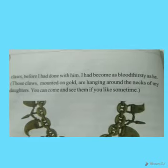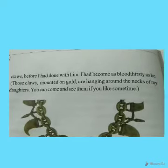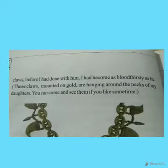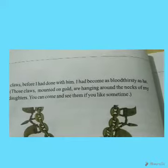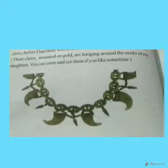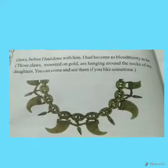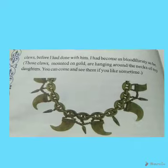The narrator had become as bloodthirsty as the tiger. Those three claws, mounted on gold, are hanging around the necks of his daughters as necklaces — you can come and see them if you like. And so this is the very nice story of our brave narrator.